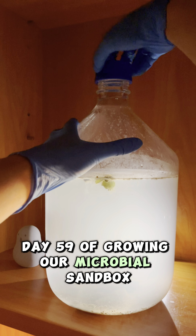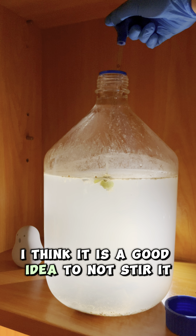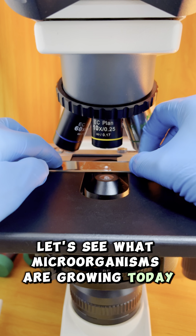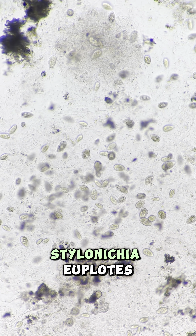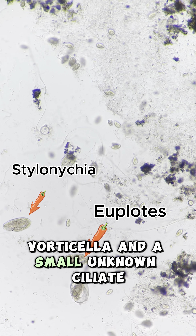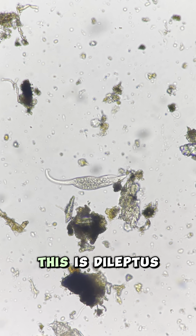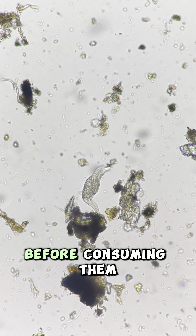Day 59 of growing our microbial sandbox. I think it is a good idea to not stir it, but I need to buy a longer pipette so that I can observe microorganisms living at the bottom. Let's see what microorganisms are growing today. Microorganisms keep blooming — I can see at least four dominant species: stylonychia, euplotes, vorticella, and a small unknown ciliate. They concentrate in organic debris. Apart from them, I can see other microorganisms swimming freely. This is dileptus — an organism equipped with a mobile proboscis lined with toxic substances that stun prey before consuming them.